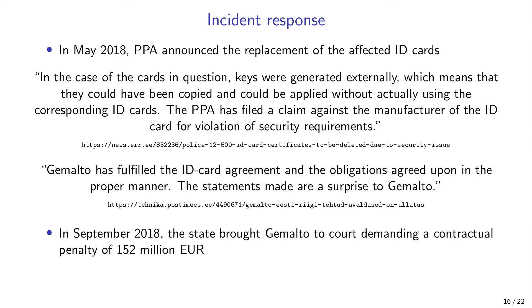Today Gemalto has left Estonia and the latest ID cards are manufactured by a different company, Idemia, formerly Oberthur. It is hard to say whether any lessons have been learned, because nothing has fundamentally changed in the ID card production process to prevent similar incidents from happening again. Preferably we would like a technological solution that is secure even if the ID card manufacturer is malicious. Schemes based on threshold cryptography could help here, but introducing such schemes would require strong political will.